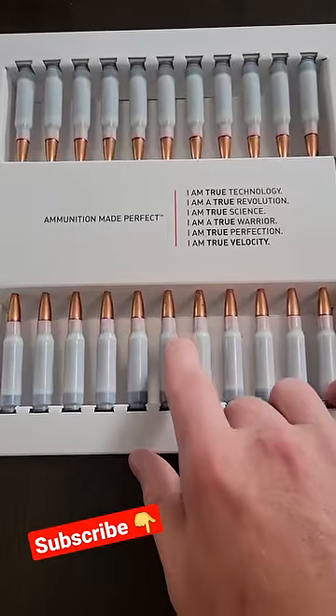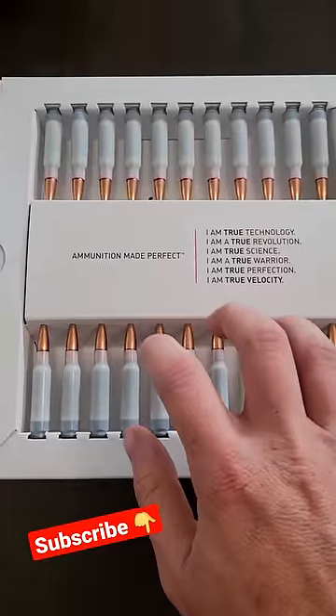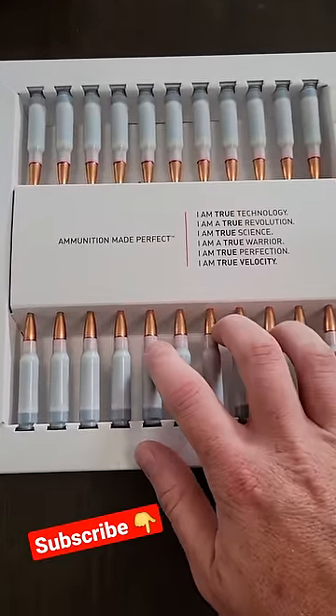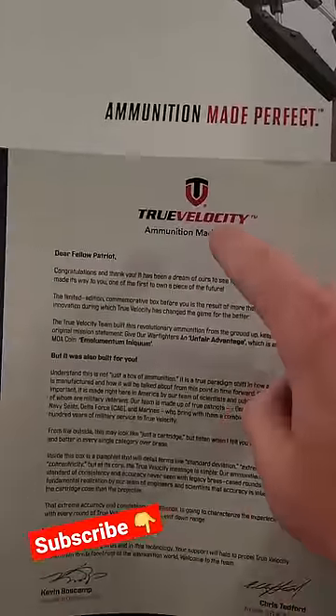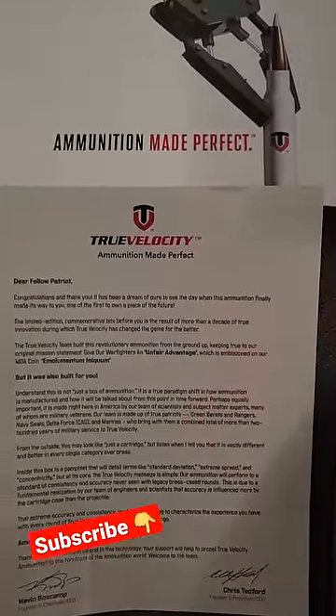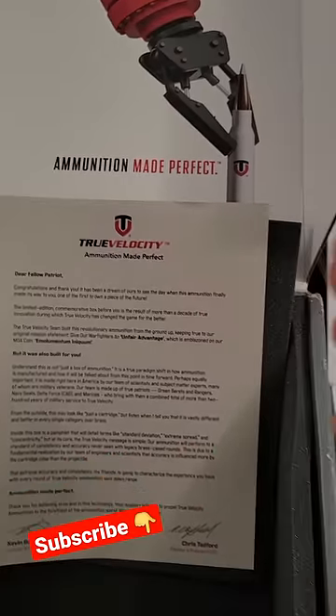Check this out — plastic case .308 Winchester. I just paid $200 for 20 rounds, that's $10 for every single one of these. This is from a company called True Velocity. I've been bugging them for about two years to let me test some of their ammo and they wouldn't let me get it.